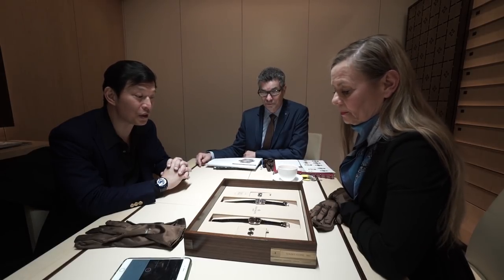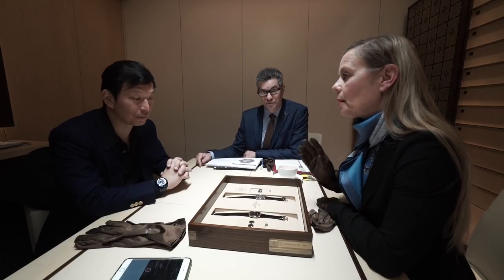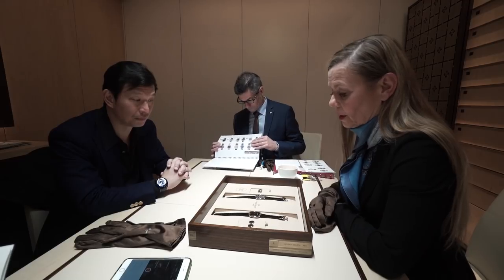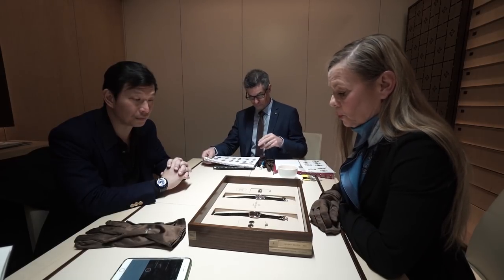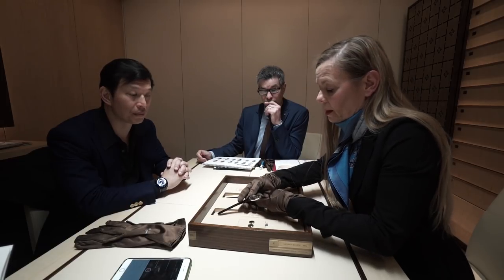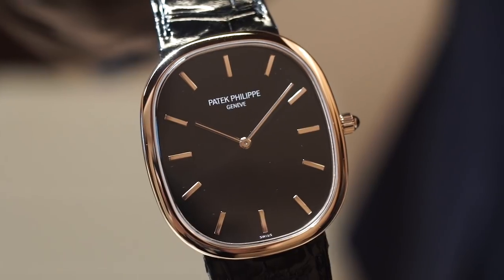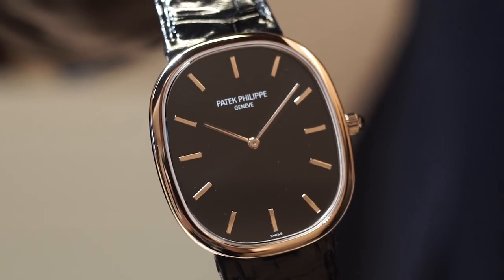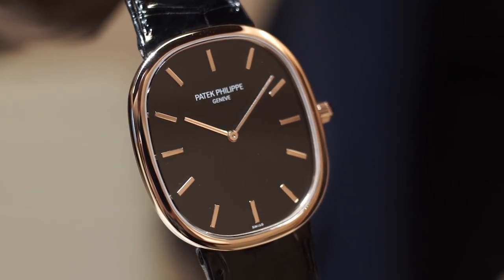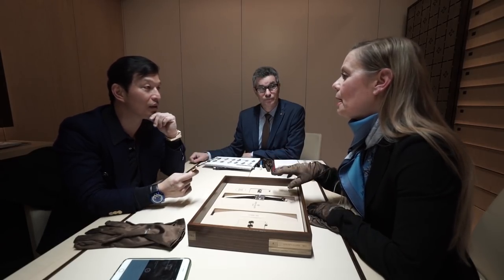One model is adding to the collection in the jumbo size, where we already have a platinum version with the classic blue-gold dial. This is a rose gold version with a black dial. The Golden Ellipse was designed by an internal designer, Mr. Rubley, who was a designer at the company at the time.